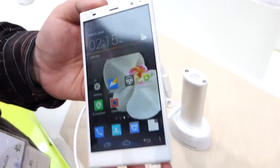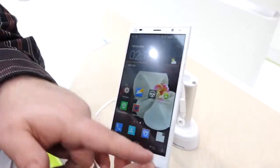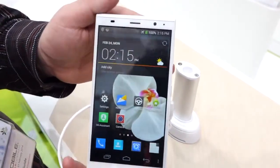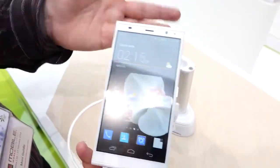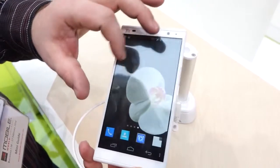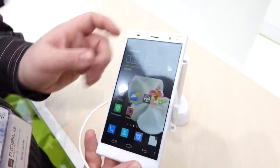This is a successor to the Grand Memo from last year. That one was a 5.7-inch screen; this one is a 6-inch TFT screen. It is 720p, which means the resolution is a little lower than what you'd expect to see at this very large 6-inch size. Running on it, you can see ZTE's custom interface. Underneath that is Android 4.4 — we have confirmed that.